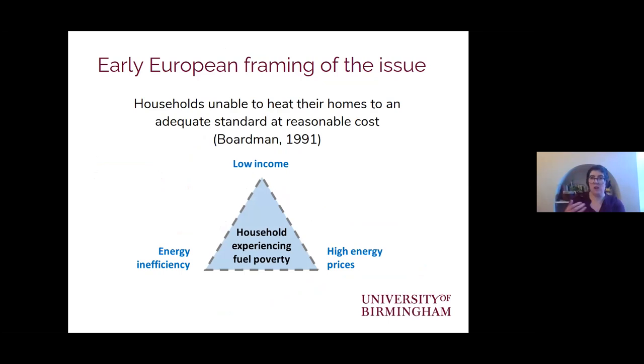In the early European framing of the issue, it was very technical, focusing on three main factors: how efficient the building was and the equipment within it, the price of energy, and the amount of income a household received. This triad was really important for emphasising the role of infrastructure and distinguishing energy poverty from income poverty. We can see that increasing someone's income will only address the issue in the short term, but doesn't resolve underlying issues around housing quality or high energy costs.